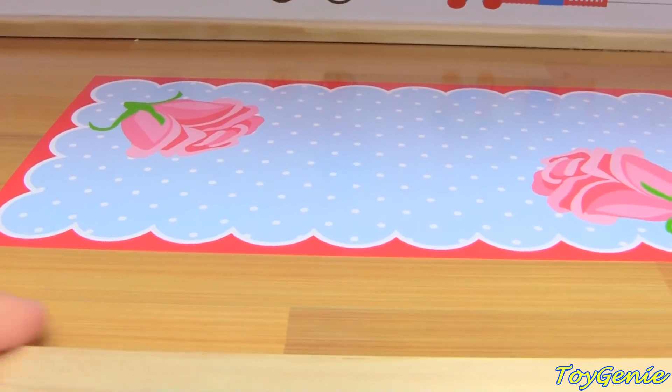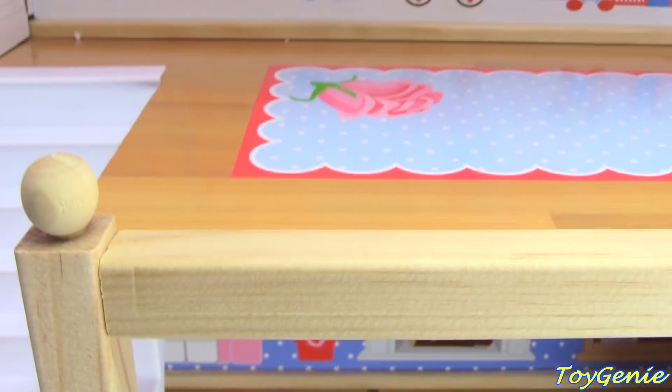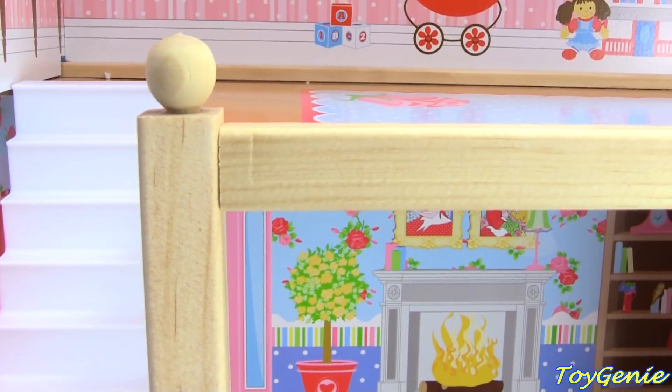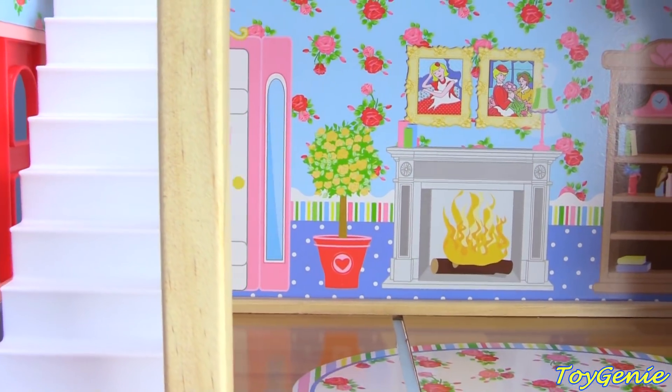And it's even hardwood flooring. To the left, we have an awesome staircase that comes down to the second floor.